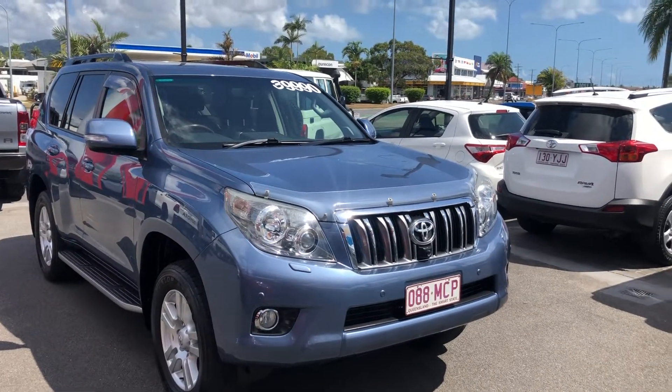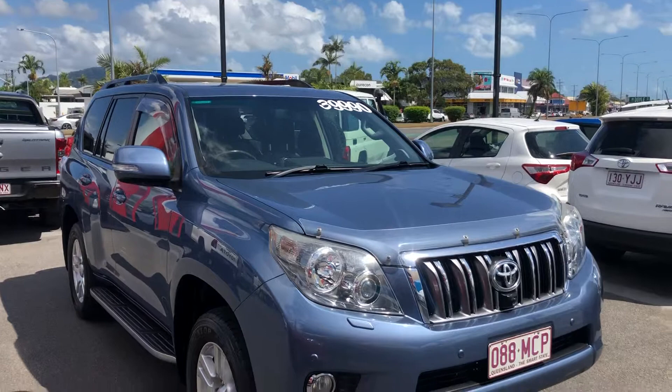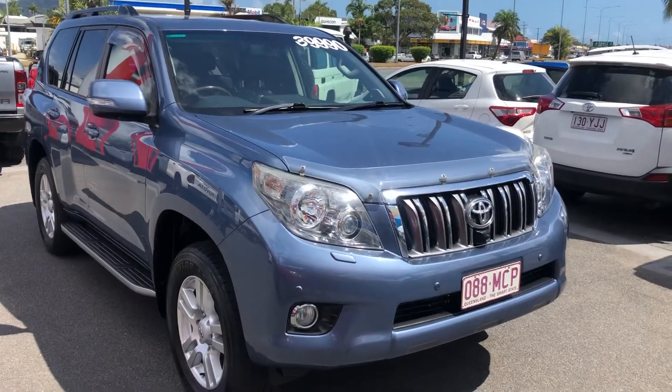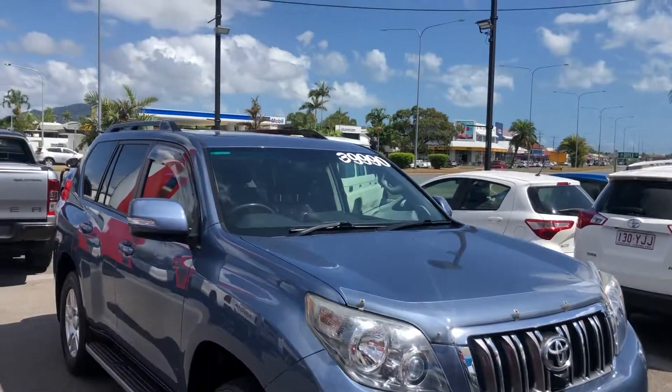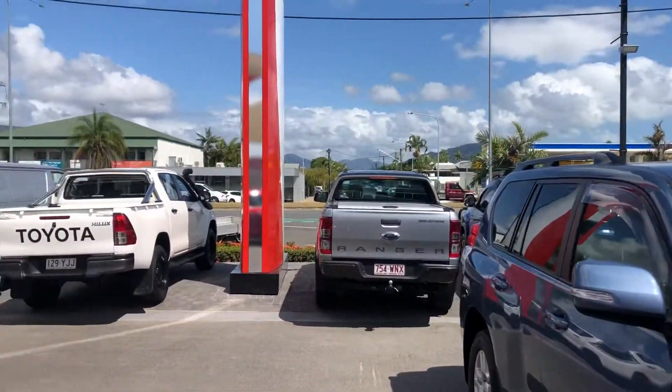Good morning Libby and Robert. This is David here at Pacific Toyota giving the virtual tour of our 2010 Toyota Land Cruiser Prado Kakadu. I'll give you a quick tour of the dealership before we get into it.